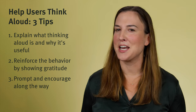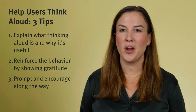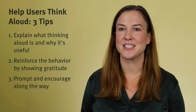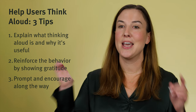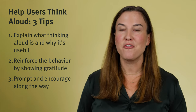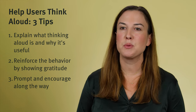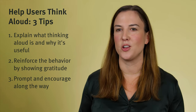Even though thinking aloud is not a natural behavior, its advantages are big. When you want to encourage participants to verbalize their thoughts, just remember to explain what thinking aloud is and why it's useful, reinforce it early and show gratitude when people do it, and prompt participants to keep verbalizing along the way.